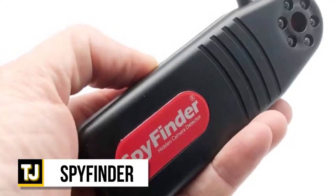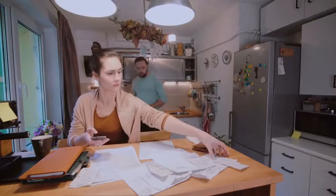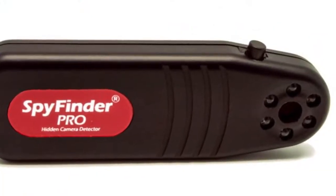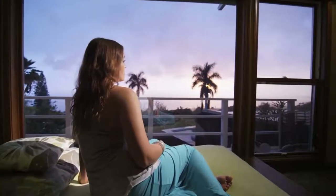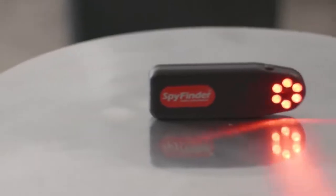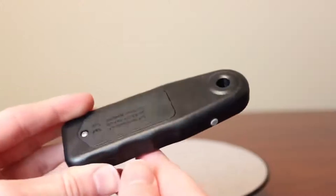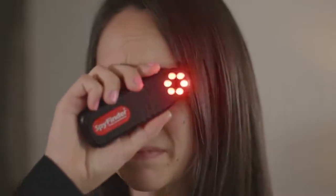No aspiring spy should leave home without the SpyFinder Pro Hidden Camera Detector in order to ensure that they're totally covered on all fronts. It's also a handy device for anyone who takes their security and privacy seriously, especially when you're traveling and staying in an Airbnb or hotel room.